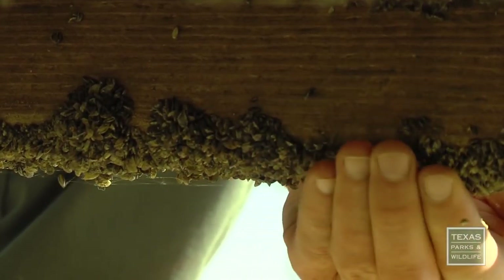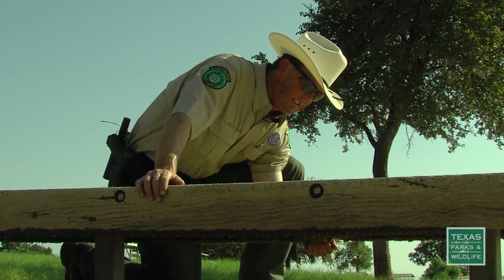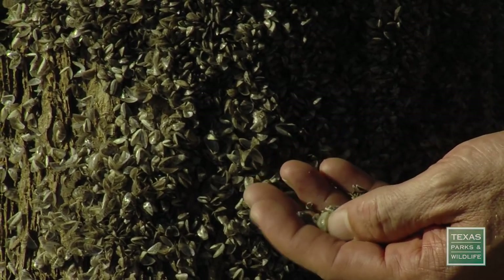Now, more than a dozen partner organizations are teaming up to stop the spread of zebra mussels to new lakes in Texas. Unfortunately, it's knocking at our doorsteps. In 2009, the zebra mussel was found in Lake Texoma and has now made its way to the lakes belt in Waco.